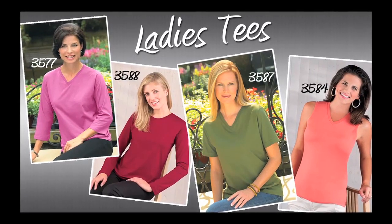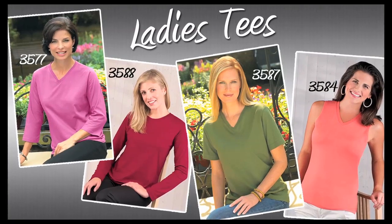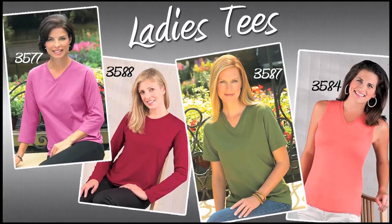We complement this body style with other offerings like our ladies V-neck, three quarter sleeve V-neck, long sleeve tee, cover-up, and many others.